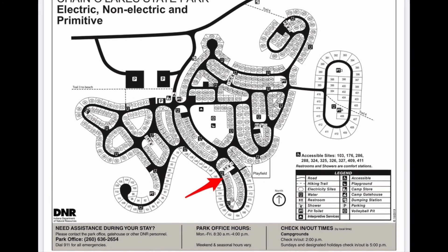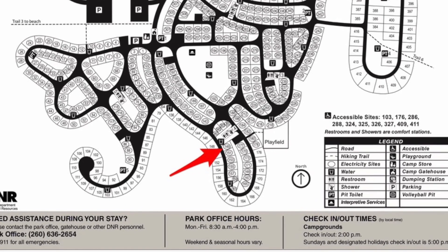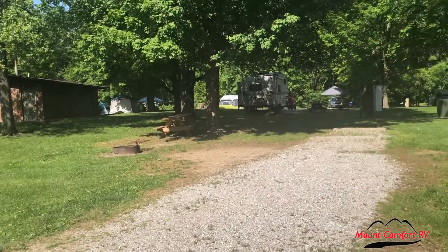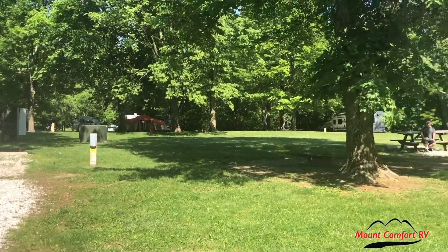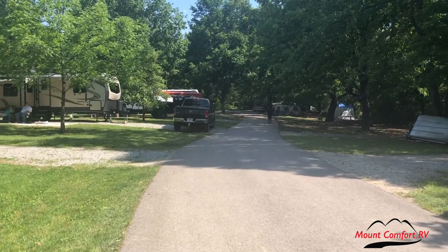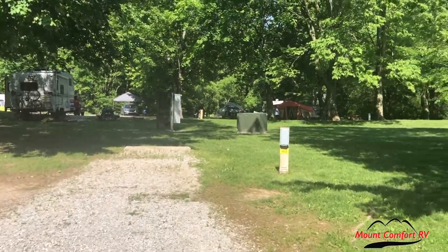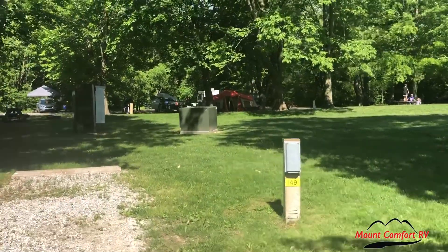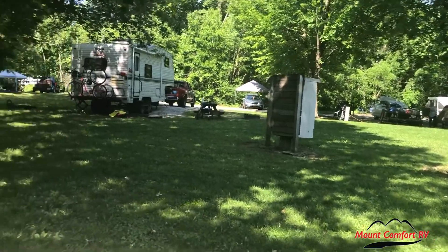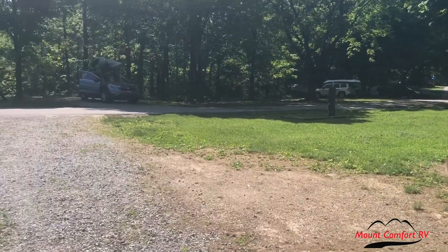The next site we're going to take a look at is site 149, a back-end site across the street from 148. This site does have electric, and there's a water spigot and restroom nearby. This site is a little deeper than the others, so if you have a larger RV or travel trailer, this site might be good for you. It is on a slight uphill though, so you'll have to work a little at leveling your equipment. The site has electric hookup but not water or sewer — there are no sites with water and sewer hookup in Chain of Lakes. There is a dump station and water fill stations around the campground. The site is equipped with a picnic table and a fire pit with grill grate.